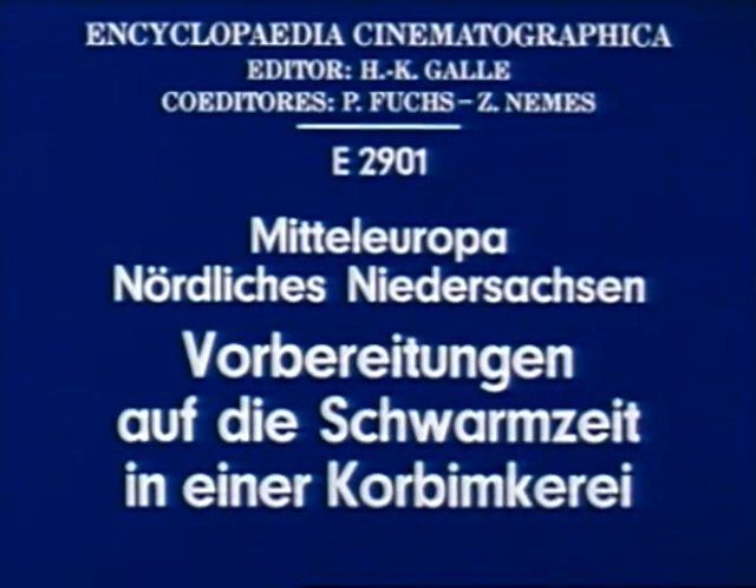Central Europe, northern Lower Saxony: preparations for the swarming period in a skep apiary.